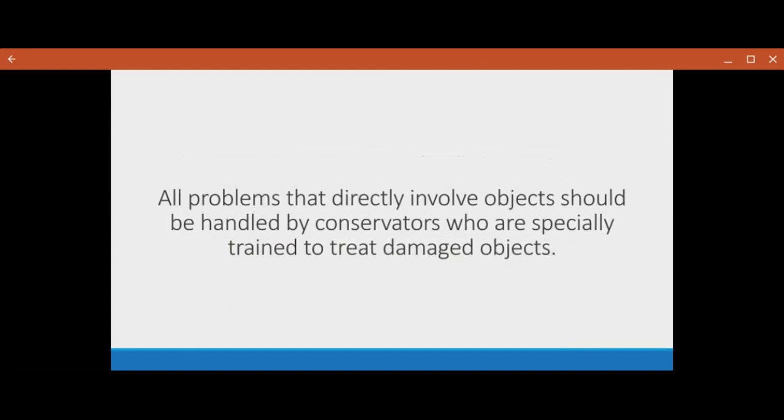All problems that directly involve objects should be handled by conservators who are specifically trained to treat them. I cannot stress this enough — well-intentioned amateur restorers might cause way more damage to an object as they try to help it. Please just leave it to a professional.